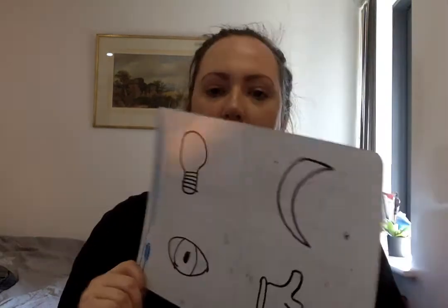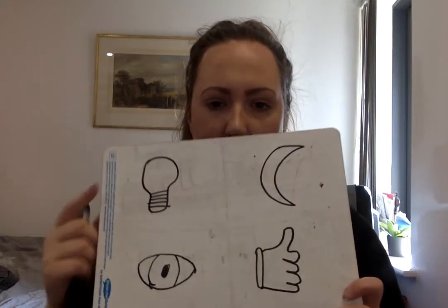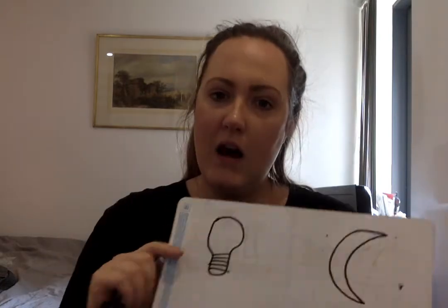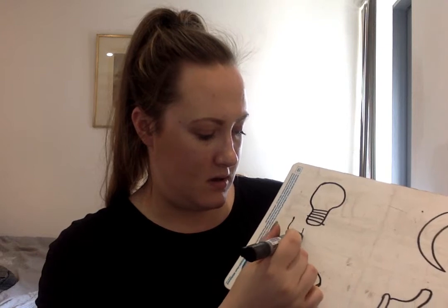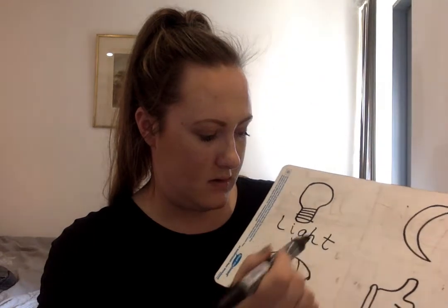OK, Miss Shevlin has thought of some 'igh' words. See if you can guess what might this be a picture of. It's a light. Can you use your robot arms to sound out 'light'? L, igh, t — light. Let's have a go at writing the word 'light'. Are you ready? L, igh, t — light.